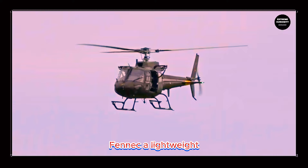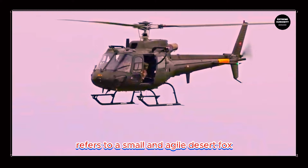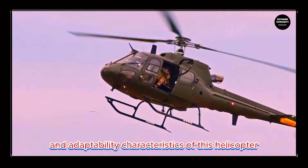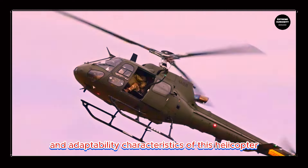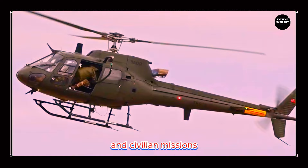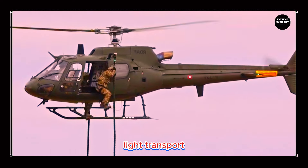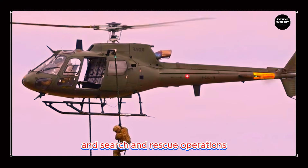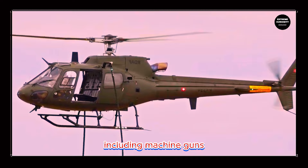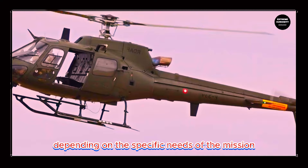The Fennec is a lightweight multipurpose helicopter developed by Airbus Helicopters. The name Fennec refers to a small and agile desert fox, symbolizing the agility and adaptability characteristics of this helicopter. It is designed to cater to a wide range of military and civilian missions, including reconnaissance, surveillance, light transport, air support, and search and rescue operations. It can be equipped with a variety of armaments, including machine guns, rockets, and other weapon systems, depending on the specific needs of the mission.